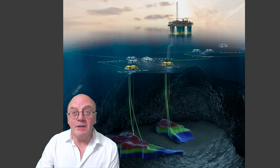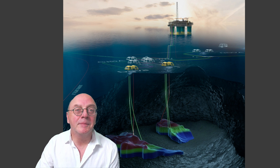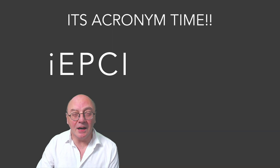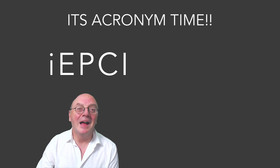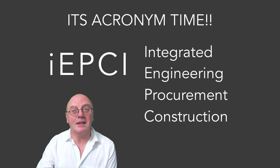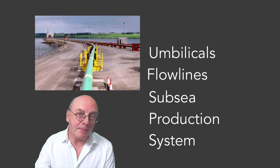The two most recent candidate developments to be tied back to the platform are P1 and Duva. To carry out the development, Neptune awarded TechnipFMC an IEPCI — Integrated Engineering, Procurement, Construction, and Installation Contract. The work scope covers umbilicals, rigid flow lines, and a subsea production system.